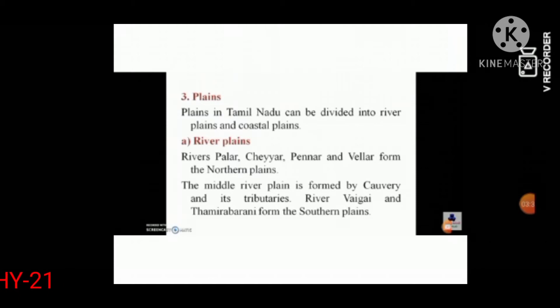River plains: Rivers Palar, Cheyyar, Penna, and Vellaru form the northern plains. The middle river plain is formed by Cauvery and its tributaries.